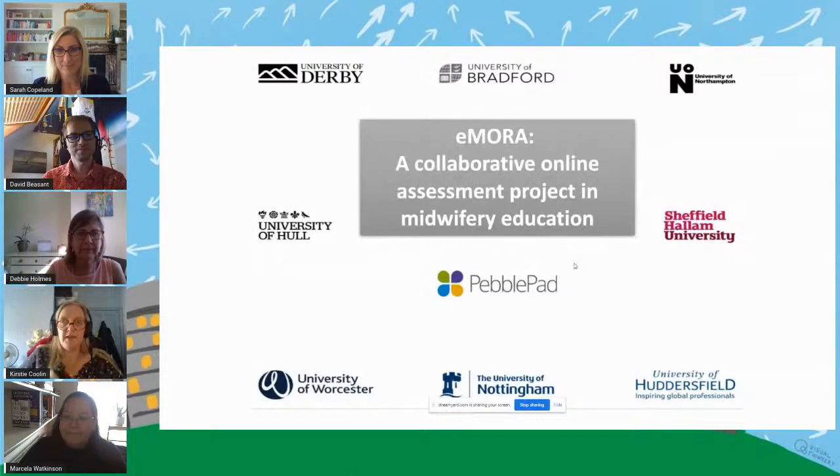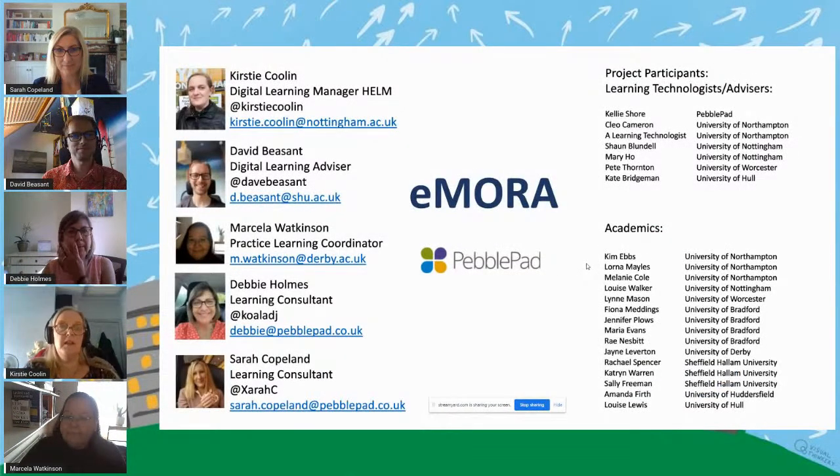Hi everyone. We're talking today about something called eMora. It's myself, Kirsty, and David, Marcello, Debbie and Sarah, and they'll introduce themselves. So if you ever wanted to get in touch with us, please feel free to, or follow us on Twitter. This project is about quite a large consortium of universities in around about the East Midlands, South Yorkshire kind of area.